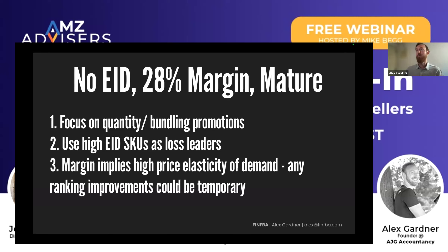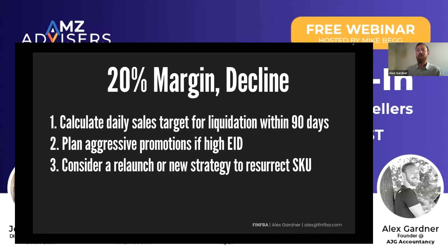If your margin is that low, that implies you're struggling to increase your prices, which might mean high price elasticity of demand, which means if you are aggressive with your strategy, you might get an initial ranking improvement but it will then drop back down after you go back to the same price. So it's not so much of a convex bet — you should be taking your profit, taking your cash flow, using that to reinvest. And for an even lower margin in decline: calculate your daily sales target for liquidation, plan aggressive promotions if you've got way too much stock, and consider any relaunch strategy to resurrect the SKU.